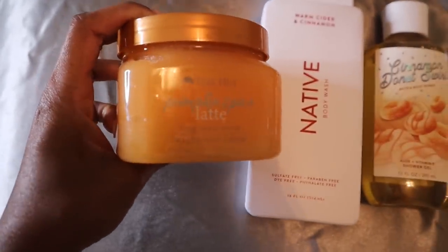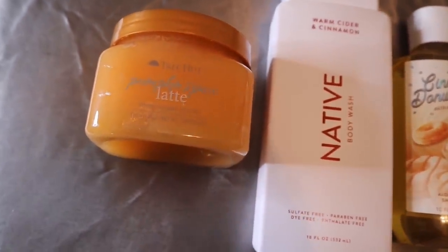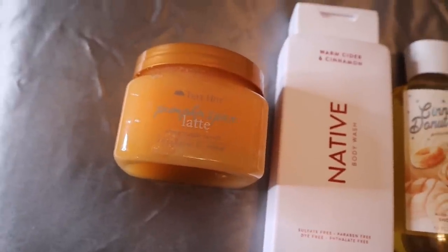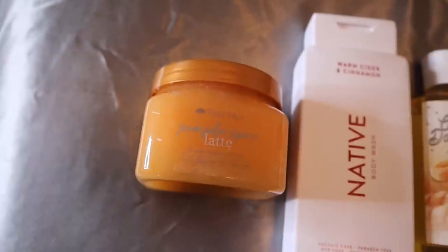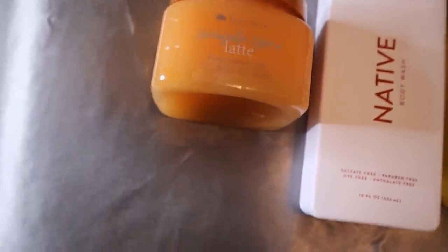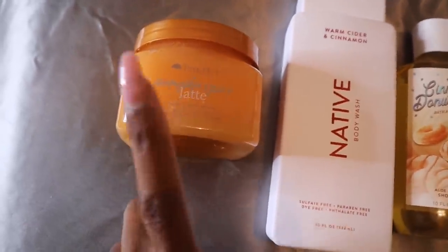We're going to start out with the Tree Hut Pumpkin Spice Latte Shea Sugar Scrub. This actually smells like the classic traditional pumpkin spice that we get every year — it has a little bit of sweetness, a little toned down because of the latte vibe, but this smells like pumpkin spice. We're going to start out with that warm pumpkin-y, sweet, cinnamon-y scent in the shower with the scrub.